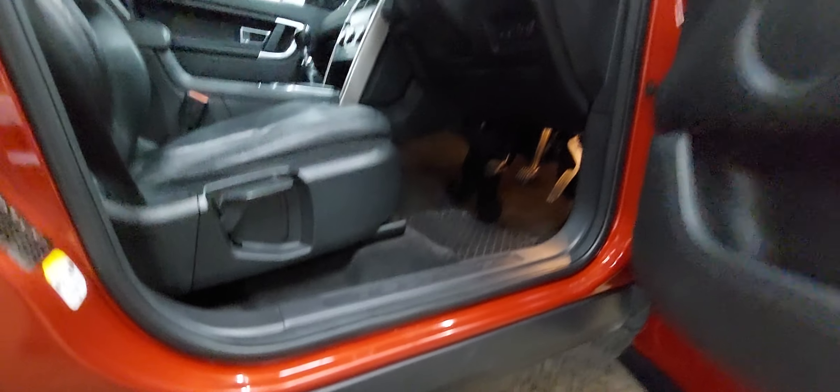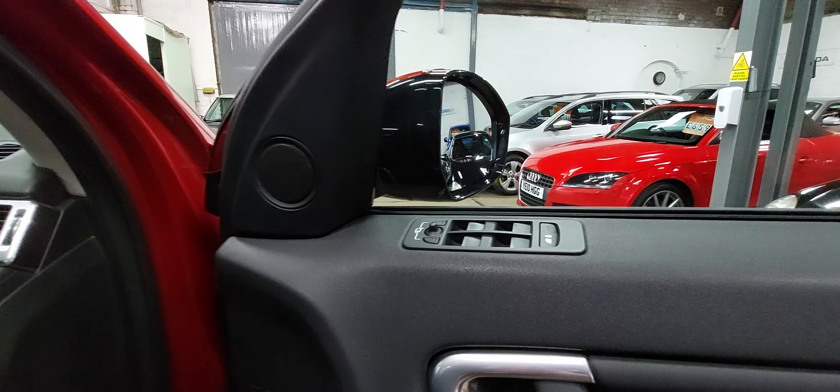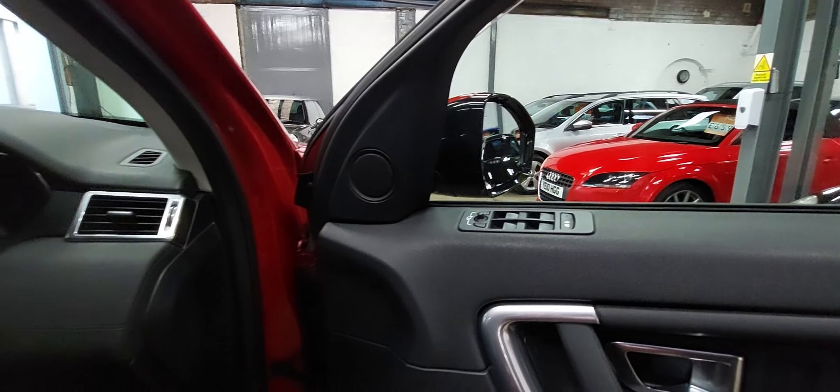Even the driver's door sill — all complete. Driver's door card is absolutely lovely. Electric windows, obviously central locking, two keys with the car, and electric mirrors.